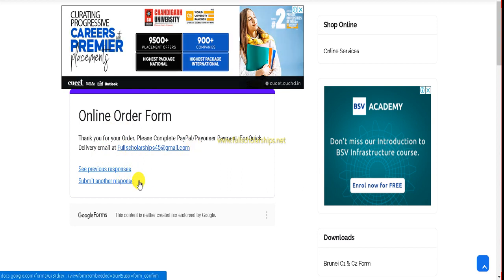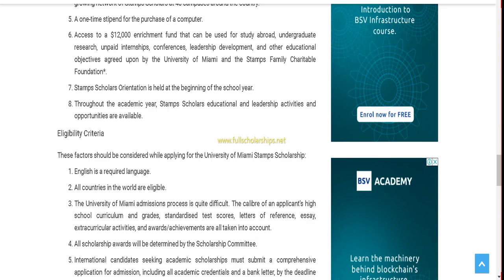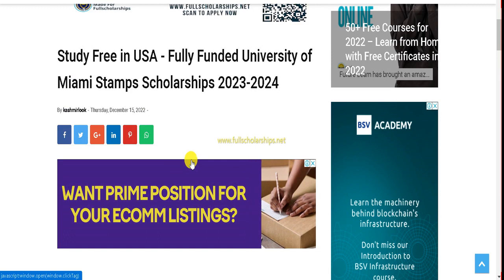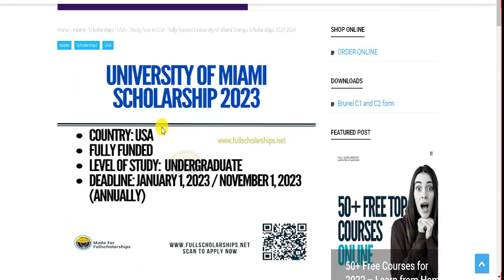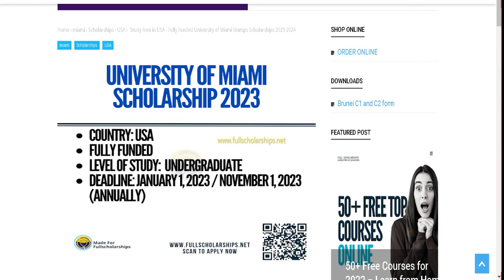If you need any customization for your essay, modification letter, or any other letter, contact us via email or Instagram. This video covered the Miami Stamps Scholarship — a fully funded opportunity at the University of Miami in the United States. The scholarship link is in the YouTube description, the Instagram bio, and the pinned comment. Visit our website fullscholarships.net to apply for scholarships, order services, and download forms. Have a nice day and do subscribe to our YouTube channel, Full Scholarships.